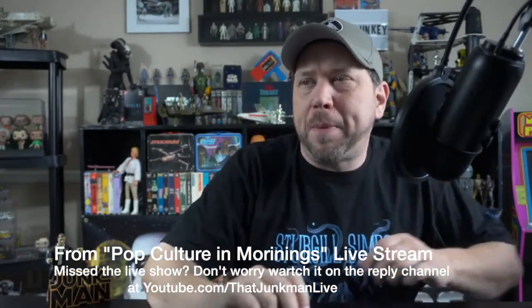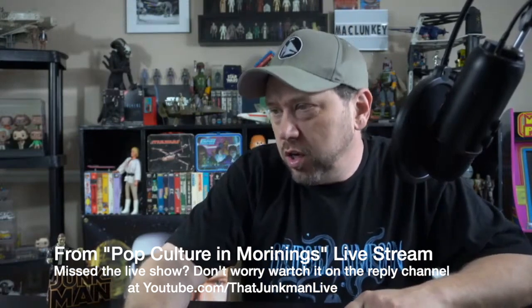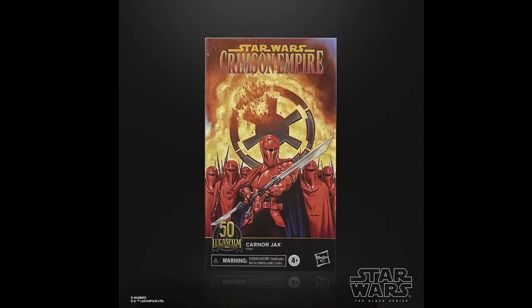We had 38 people on Pop Culture in the Morning. Let's head on over to the Black Series figures — I know that's what you guys want to see, you don't want to sit here and see me talk. First up we got this very badass royal guard.